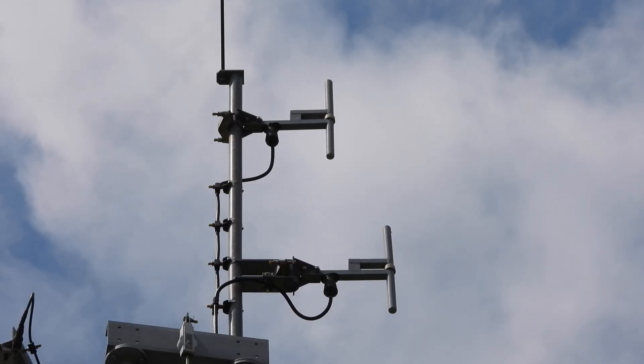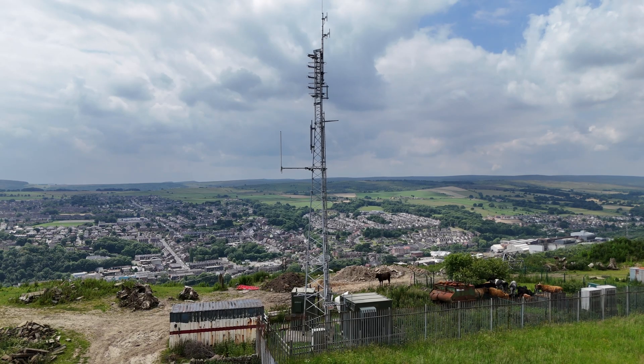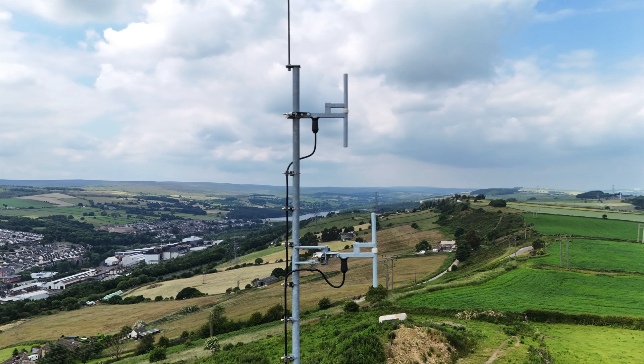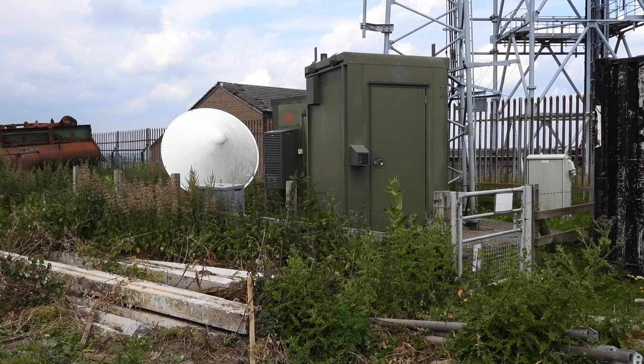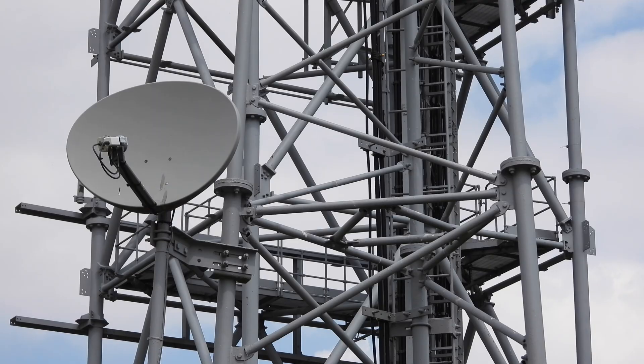BBC National DAB was added to Stocksbridge in May of 2014. The antenna array sits on the top of the tower, and consists of two dipoles made by Catherine. You can see they protrude from the mast at different distances, and this isn't something I've seen before, but apparently this offset broadens the radiation pattern. The DAB multiplex broadcast from here is BBC National Channel 12, and it receives its feed via satellite, using this large dish at ground level. There's a smaller dish on the mast too, which is probably for telemetry.